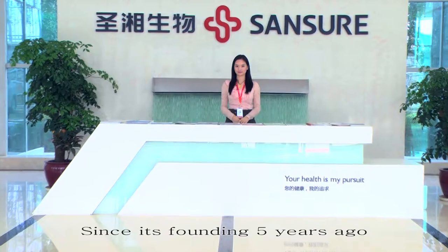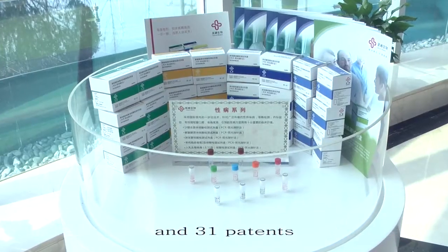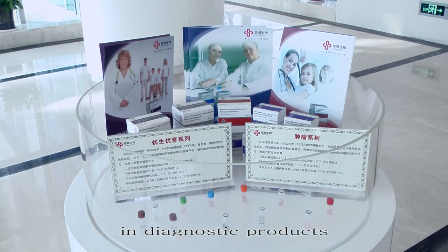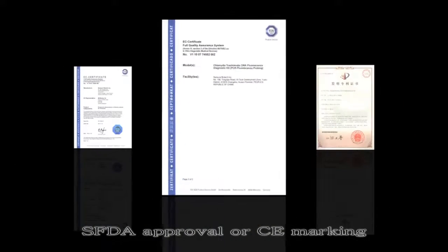Since its founding five years ago, Sansure has developed over 80 products and 31 patents to address certain gaps in diagnostic products. More than 50 of these products have received SFDA approval or CE marking.